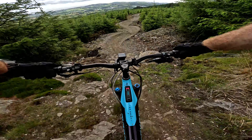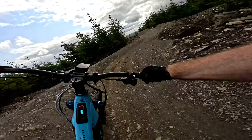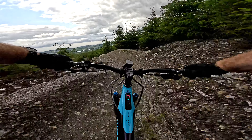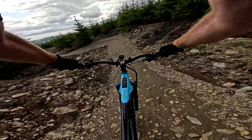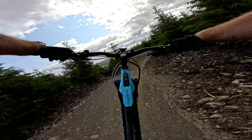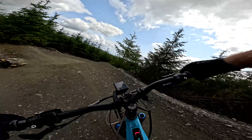Look at this — that's going to be sketchy in the wet. Look at these flowy berms. Class. Little table there. Nice drop ball. Another nice drop ball. Lovely. Shark fin.